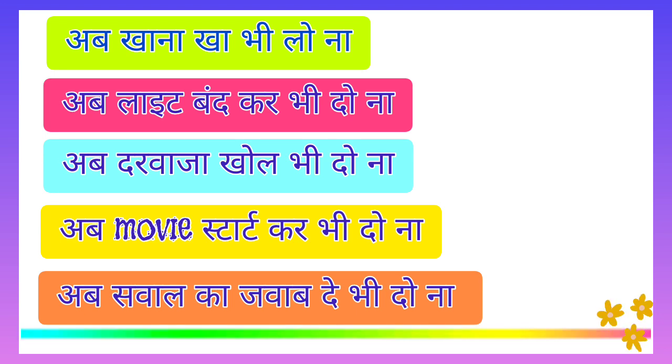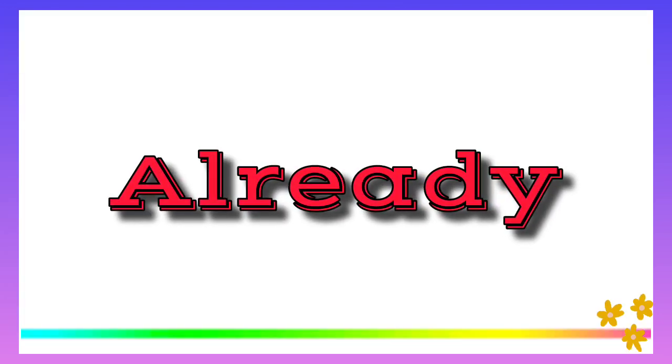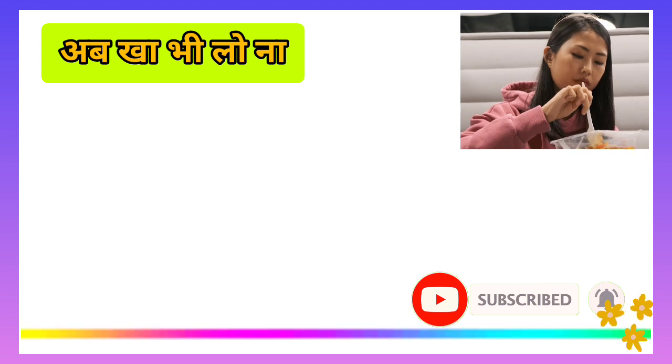You have to use a small word: 'already.' Yes, friends, it's 'already.' You have to use it this way — it carries the meaning of our word. For example: 'Now let's eat' becomes 'Eat already.'